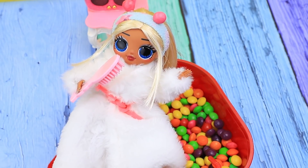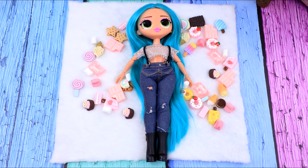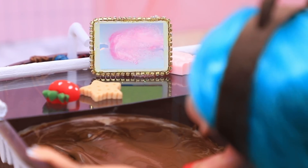What kind of candies or desserts do you like? Comment below and press like! Subscribe to LalaLoo to see the best doll ideas!